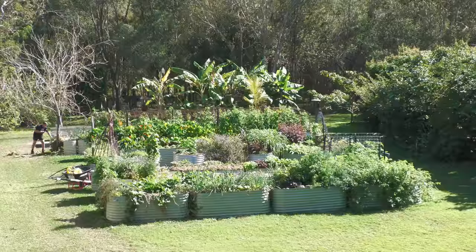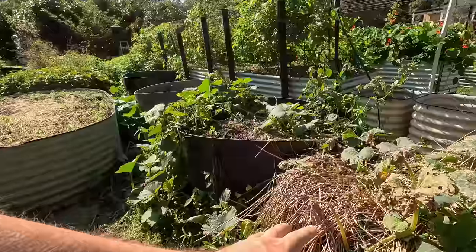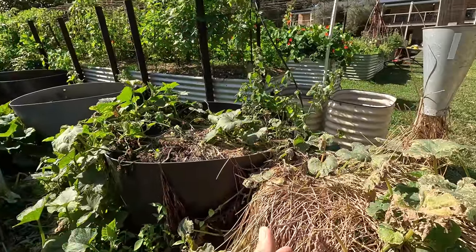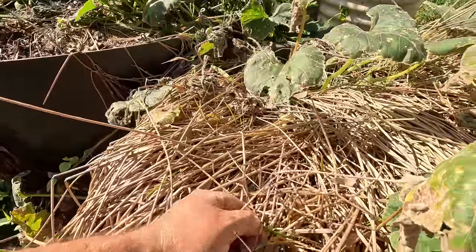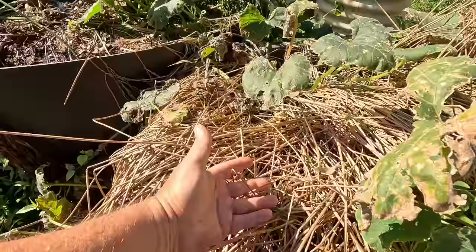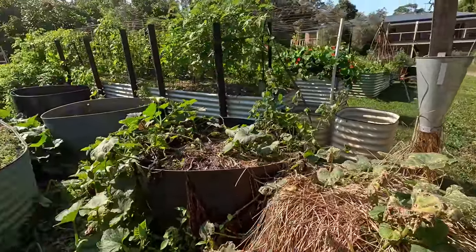Look at this reedy stuff here — that there is a water chestnut. I'll be bringing you this experiment of growing water chestnuts — it's in the pipeline and I think it's going to be a really good video. But it's died back now as it does in winter, and it's time to harvest them before they start reshooting.